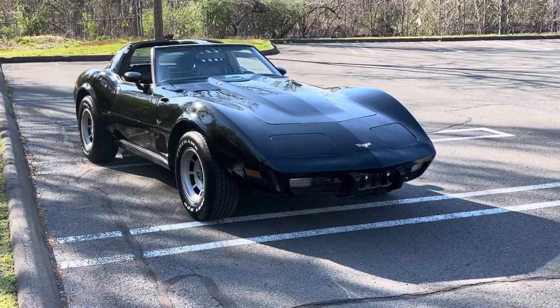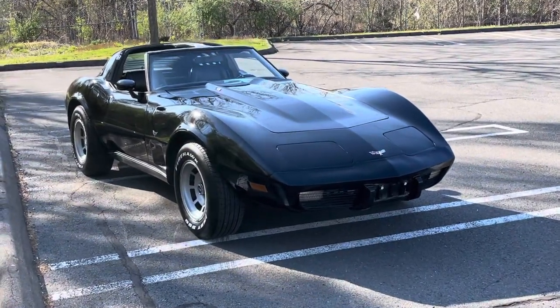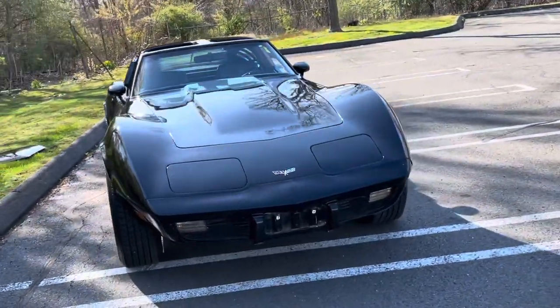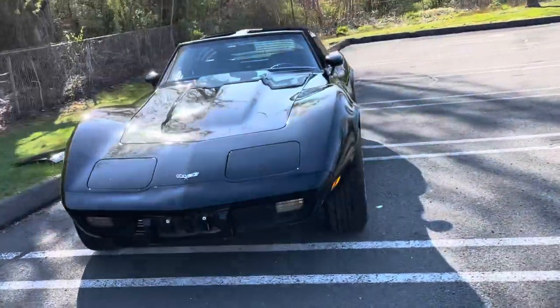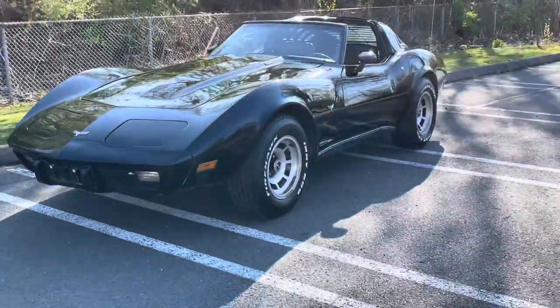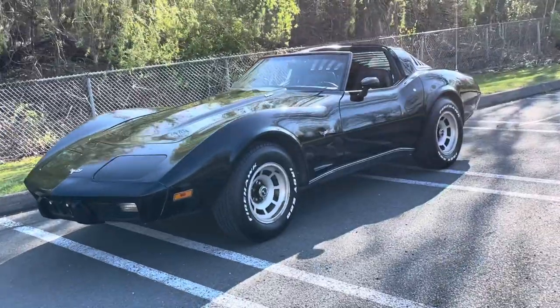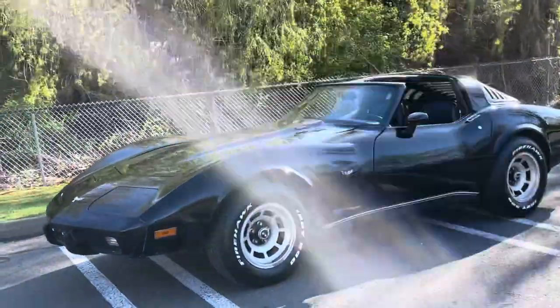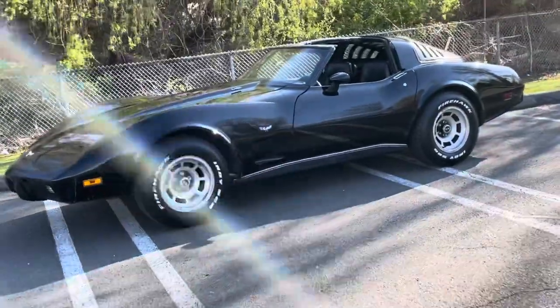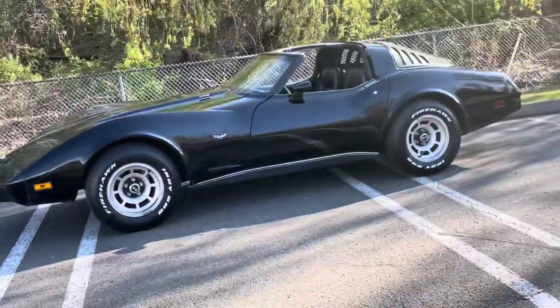Here we go. A beautiful 1979 Corvette, black on black, 69,000 original miles. Just beautiful. Four-speed manual, very rare, L82 motor.